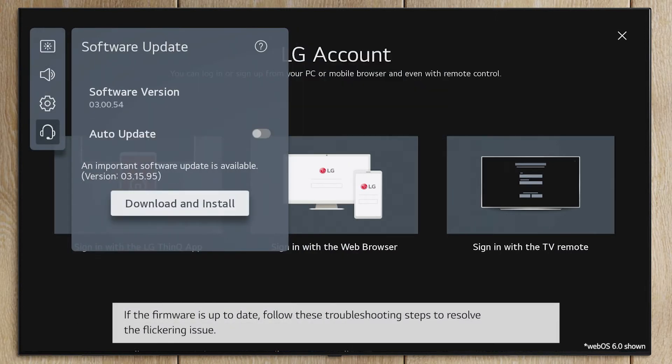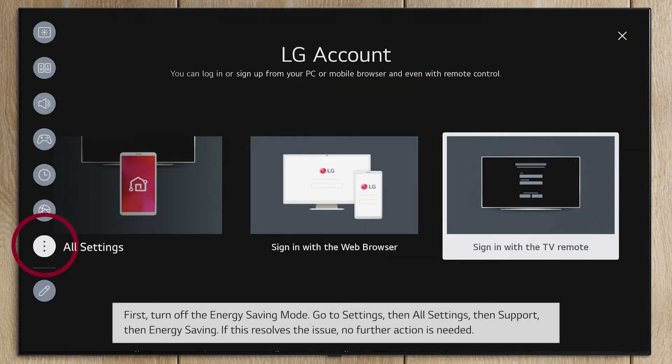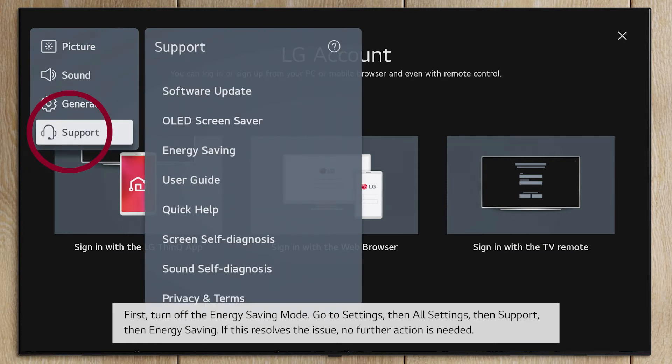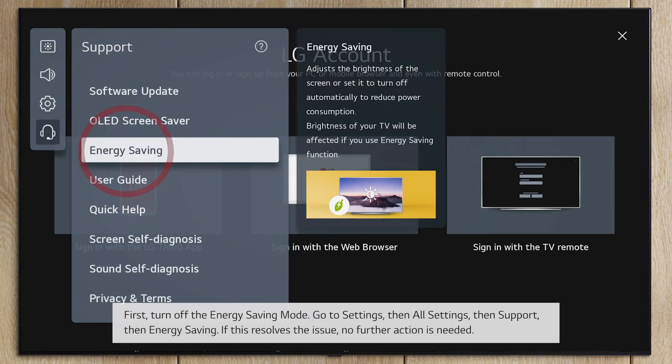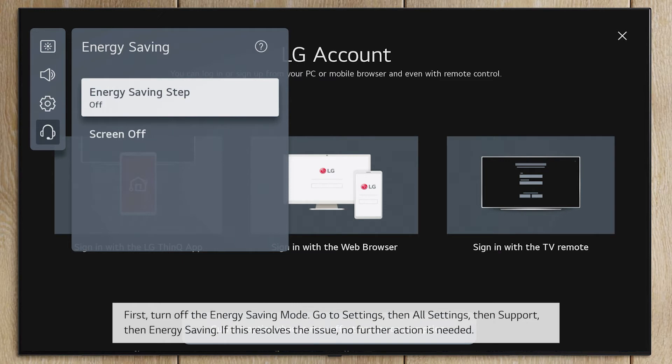If the firmware is up to date, follow these troubleshooting steps to resolve the flickering issue. First, turn off the energy saving mode — go to Settings, then All Settings, then Support, then Energy Saving. If this resolves the issue, no further action is needed.